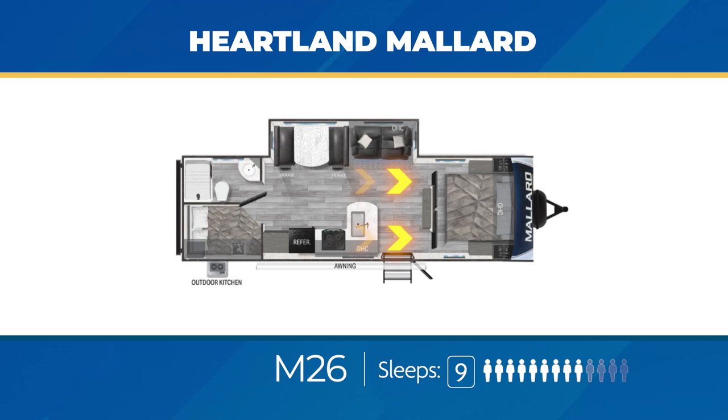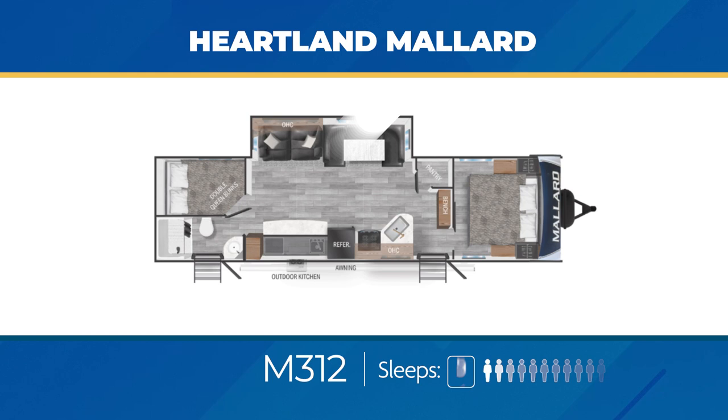The Mallard M312 has two entry doors — one right by the master bedroom with its king bed, and the other directly into the bathroom. Inside the 312, you'll find a large slide-out, big stacked queen bunks, large entertainment center, and a walk-in pantry. The M312 also has an exterior kitchen and can sleep up to nine.